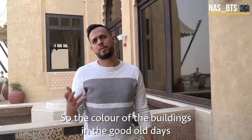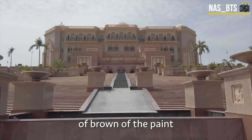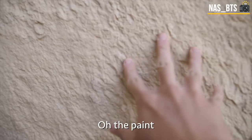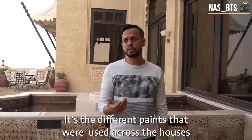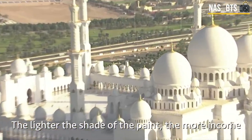The color of buildings in the old days — Arabs used darker shades of brown for the paint. The darker the shade, the less income they had. The lighter the shade of paint, the more income.